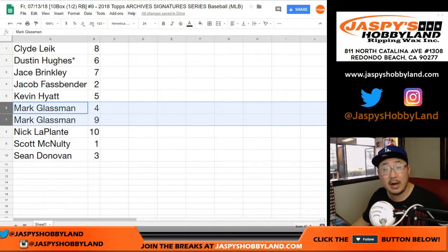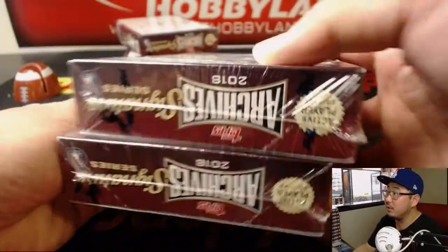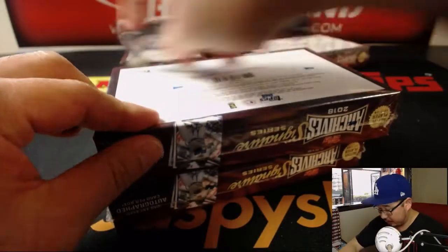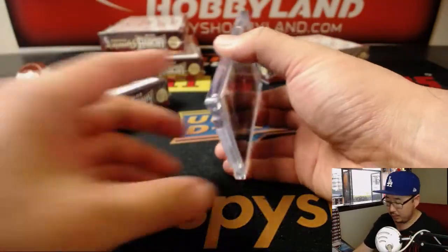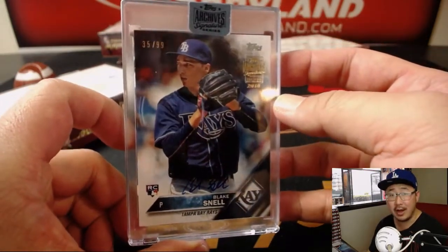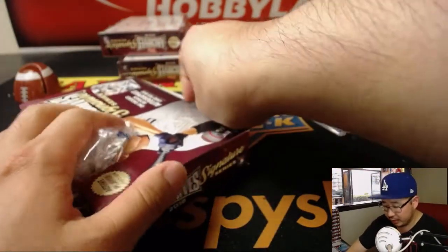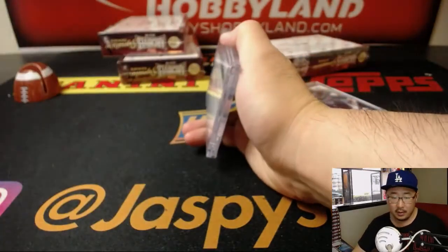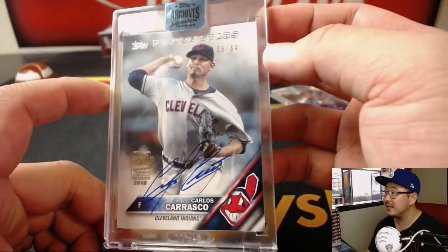Boombox, you have box 4 and 9. There's box 4 and there is box 9. Blake Snell — an All-Star now — 35 out of 99. I think he's taking the place of injured James Paxton. And the next box is Carlos Carrasco, Future Stars autograph, 6 out of 54. Nice.